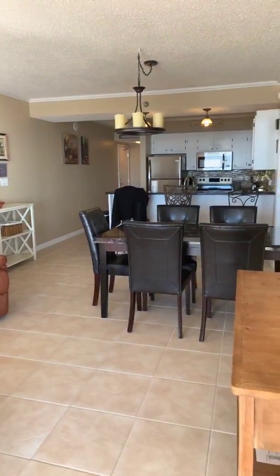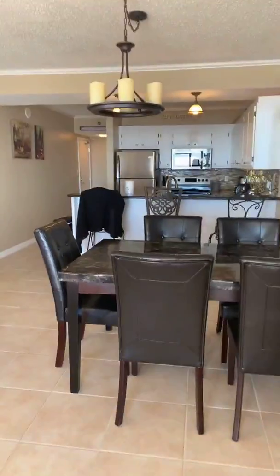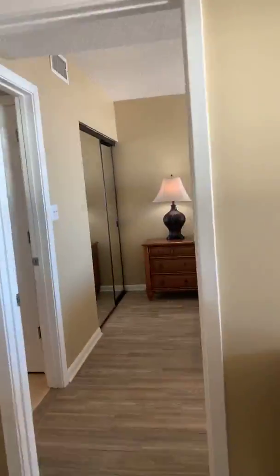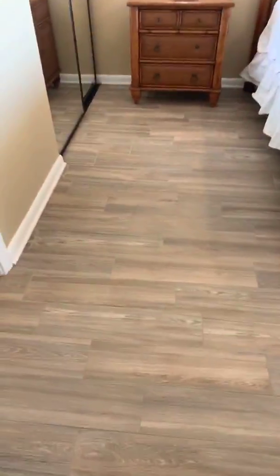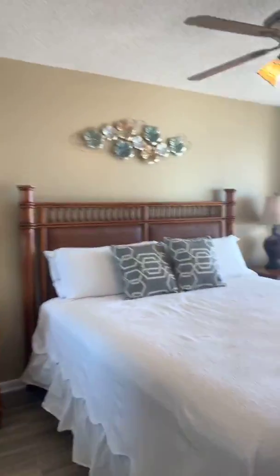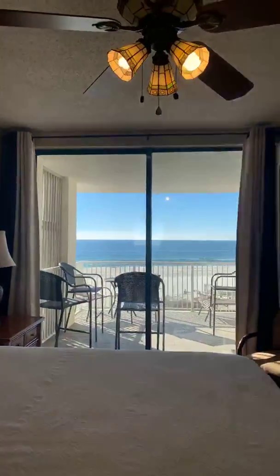I'm going to show you the rest of the bedroom layouts now. In the master bedroom, where we'll start, they've upgraded the flooring. They've got a nice tile floor with a king-size bed and a wonderful view of the Gulf of Mexico.